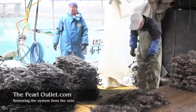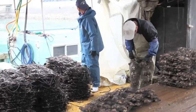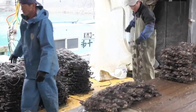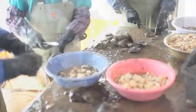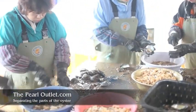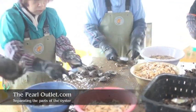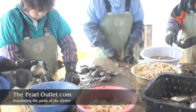These are the nets the oysters have been growing in for most of their lives. Each net holds about 40 oysters. The oysters are removed from the nets and placed in buckets in preparation for the next step. When removing the pearl from the oyster, every part of the oyster is used — the shell is used to create mother-of-pearl products, and the muscle tissue is a little-known delicacy.